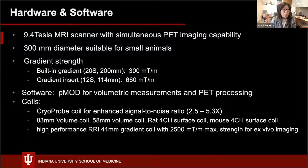Other than the hardware, we have software to process the volumetric data and PET processing. We also have coils to accommodate different sizes of animal or specimen — all kinds of coils. The most notable is the coil probe, which can enhance the signal-to-noise ratio by 2 to 5 fold.